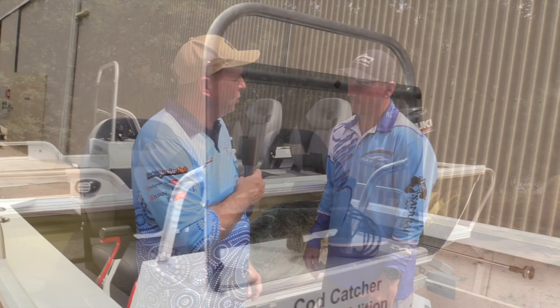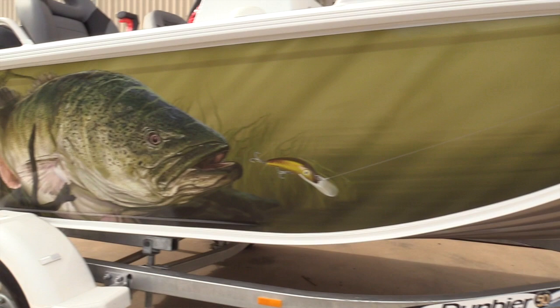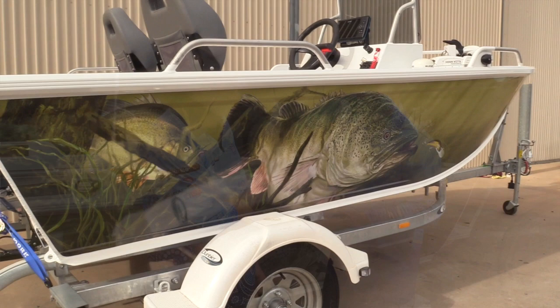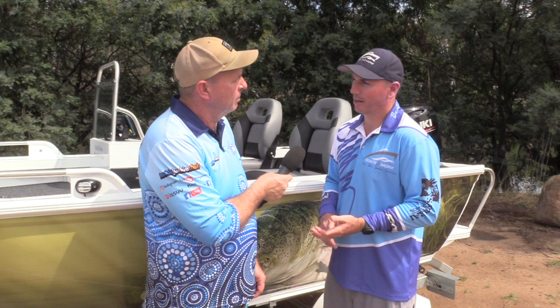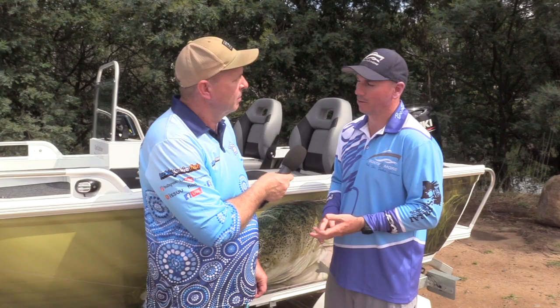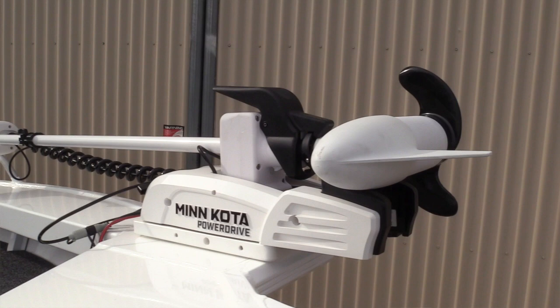This one on the front says Special Edition, so it's got a few things the standard package doesn't have. The main thing is this beautiful wrap on the side — a cod and a yellowbelly, which sets it up really well. With the Special Edition we run max horsepower in a four-stroke, whether that's Mercury or Suzuki, or you could run an Evinrude E-TEC 40 from an Echuca store. It also has a sounder with side view and down view, plus an electric motor on the front. Today we've set it up with a Garmin Stryker 7 and a Minn Kota 55-pound 48-inch with iPilot to navigate around the snags chasing cod and yellowbelly.